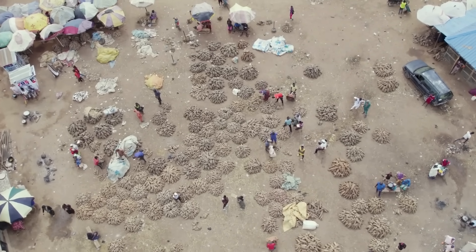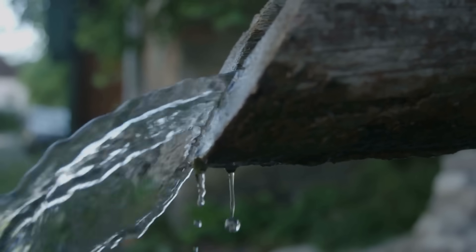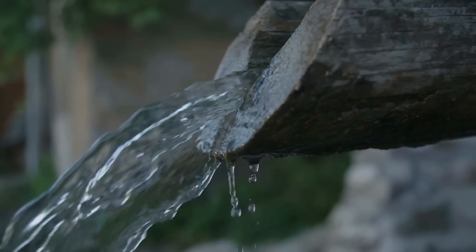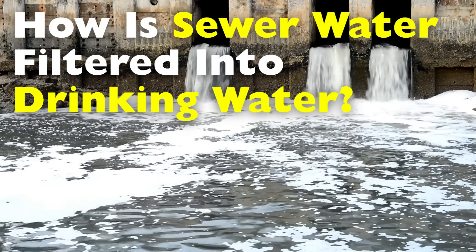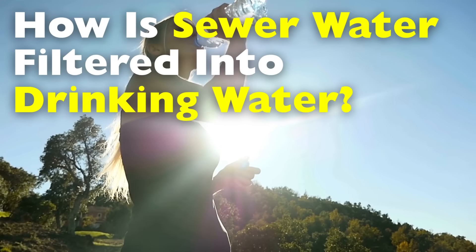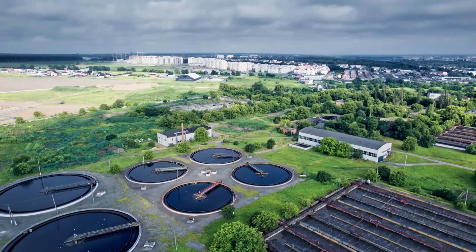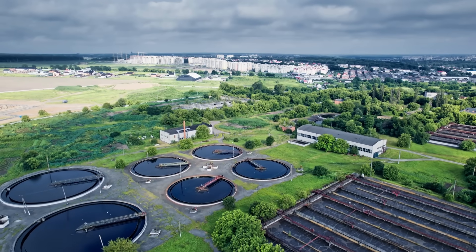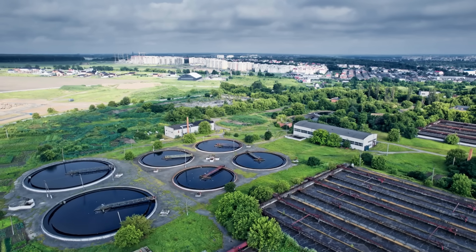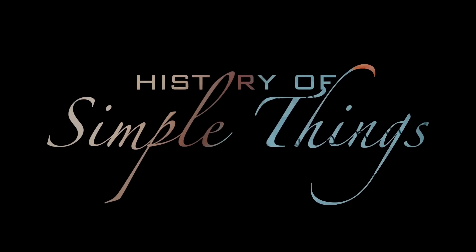especially in densely populated or drought-prone areas, the idea of turning sewer water into drinking water isn't just innovative, it's necessary. So, how exactly do we transform dirty, contaminated wastewater into clean, drinkable H2O? Let's dive into the step-by-step process of modern water purification, right here on History of Simple Things.